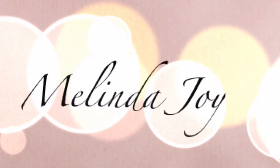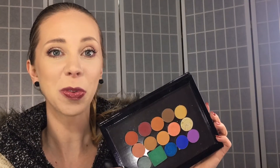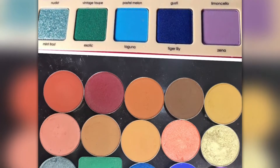Today I'm bringing you a dupe palette for the new tropical palette from Natasha Denona. Here is what the dupes look like. If you're interested in finding out what shadows I think are dupes for the new palette, just keep watching. Here are the beautiful colors I've put together that are a dupe for the Natasha Denona palette. I will put a picture right here comparing this palette to hers. Let's jump right into what single pan shadows I've included in my dupe palette — I think they look pretty similar to Natasha Denona's newest palette.